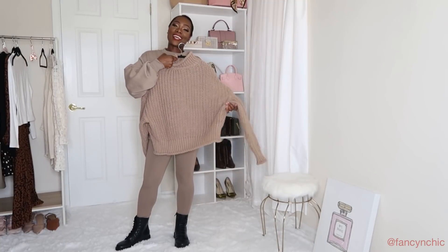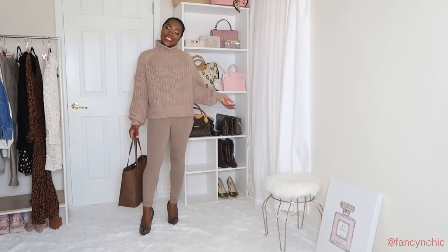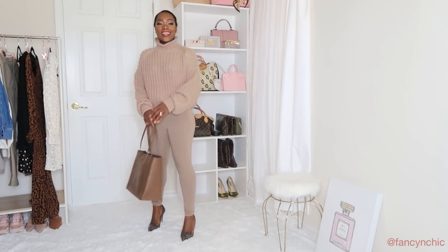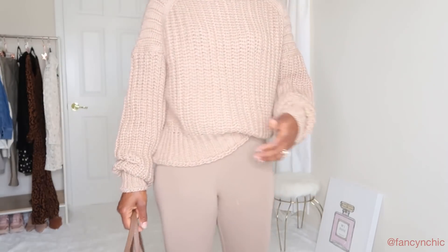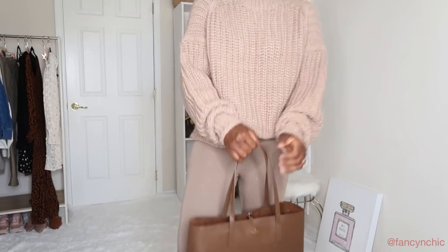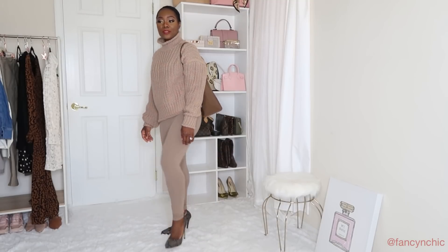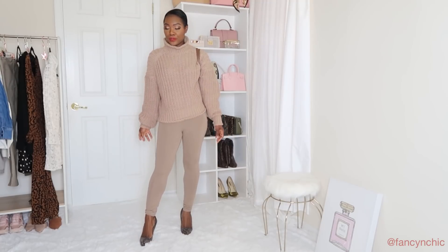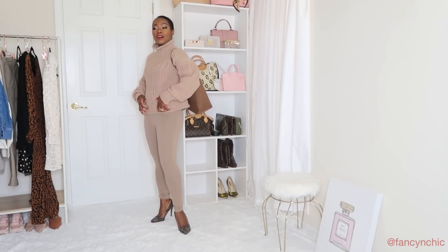I also got this in the chunky knit sweater. This is what the chunky knit looks like and I am loving it! I got it in a size medium in this brownish-nude color — it comes in different colors but I wanted this one. It feels so soft and cozy. I paired it with my H&M bag, the matching tights, and added some pointed-toe Steve Madden heels. You can also wear over-the-knee boots, chunky trainers, booties, or combat boots — it's all up to you.